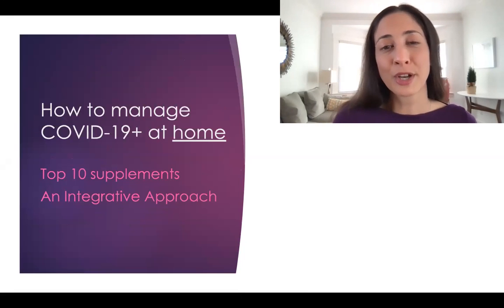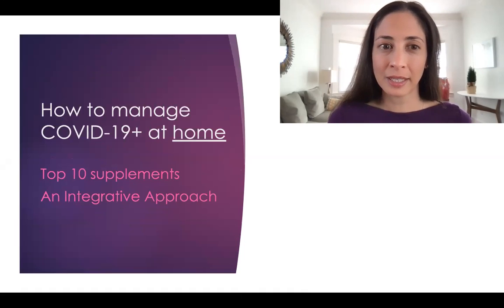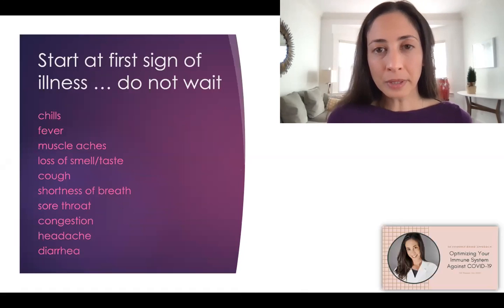This video is on how to manage COVID-19 at home using the top 10 supplements and a very practical integrative approach. The real trick here is to start at the first sign of illness — get a test, but do not wait for a test before starting a treatment regime.